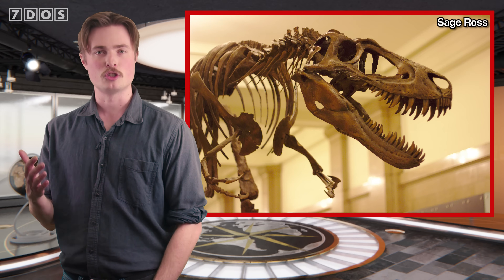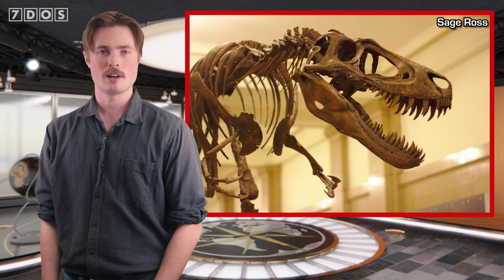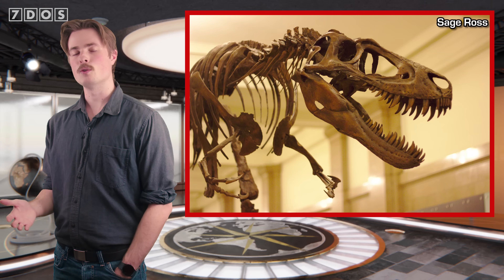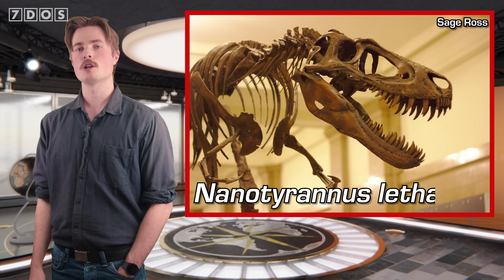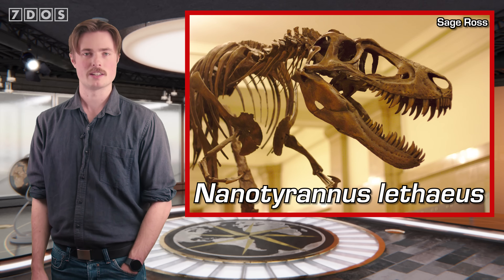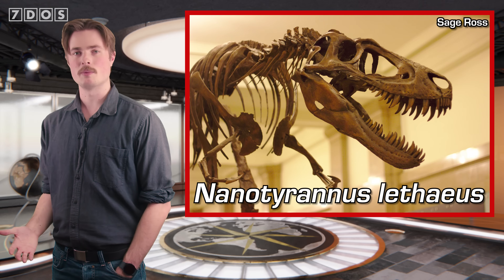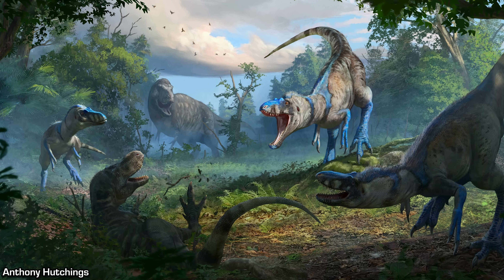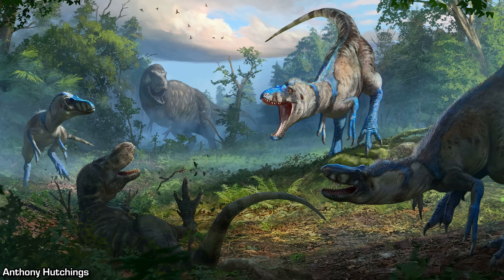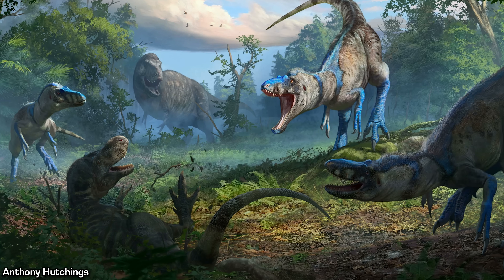This new research also found that Jane could be classified as Nanotyrannus, but not Nanotyrannus lancensis. Instead, it was a new species called Nanotyrannus lithaeus, which potentially grew a bit larger than Nanotyrannus lancensis, but still not as big as T-Rex. So rather than one species of tyrannosaur ruling over the Hell Creek paleoenvironment, there were in fact at least three species here.